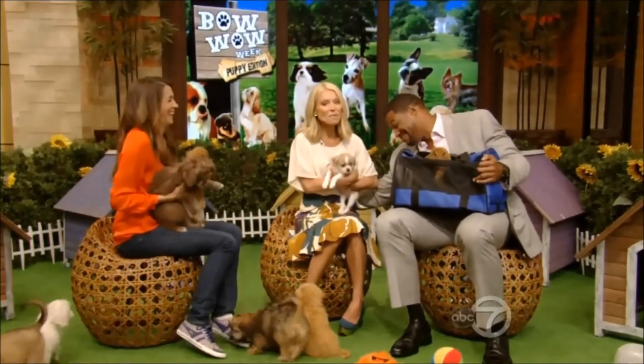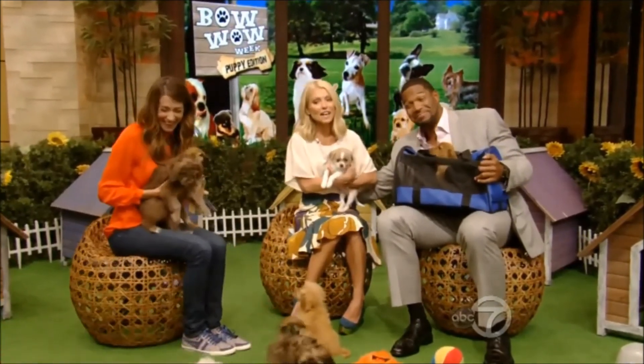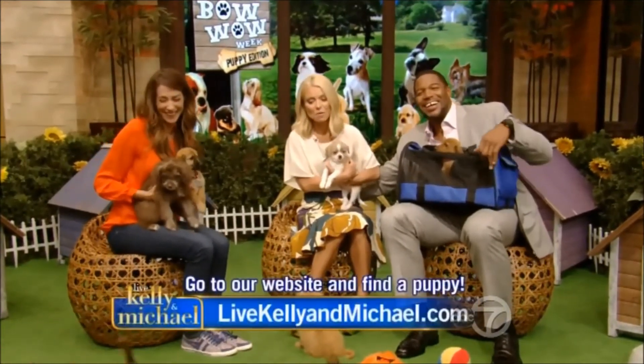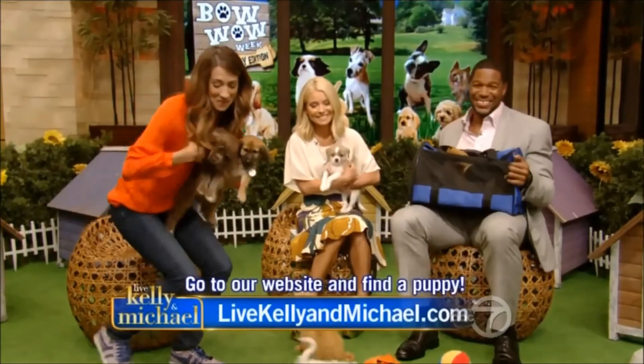For more information, go to the mall at KellyandMichael.com. Thank you, Andrea. It's always good to see you. We'll be right back!